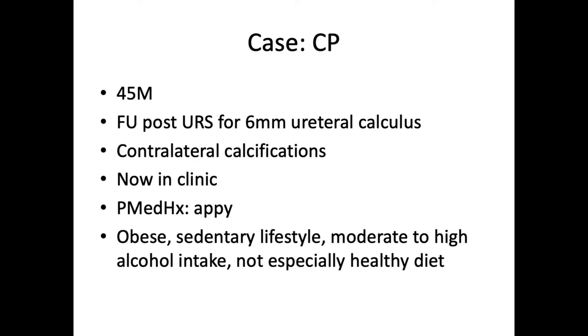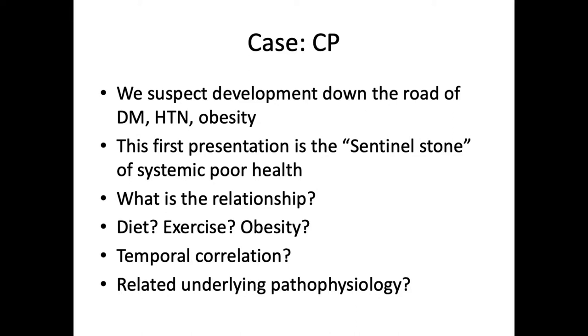With a little bit of probing, we discovered that this patient is starting to become mildly obese, has a fairly sedentary lifestyle, a moderate to high alcohol intake, and a not especially healthy diet. We see these patients in clinic all the time, and we sort of have our spidey senses that down the road this patient is going to develop diabetes, hypertension, and obesity. This first presentation is sort of the sentinel stone of systemic poor health — the canary in the coal mine telling us that something is changing metabolically in this patient.